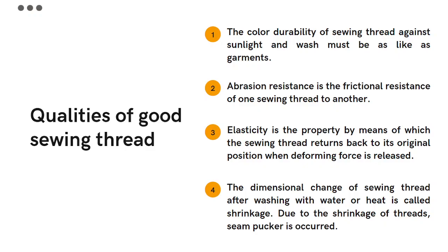Elasticity is the property by which the sewing thread returns back to its original position when the deforming force is released. Polyester threads are a good choice because they have good elasticity.